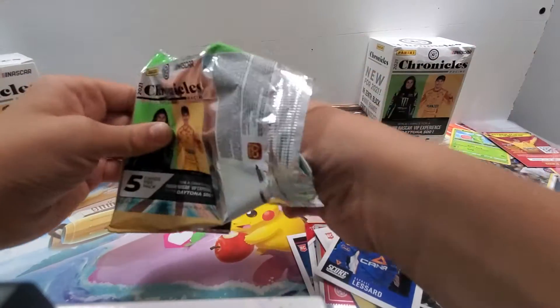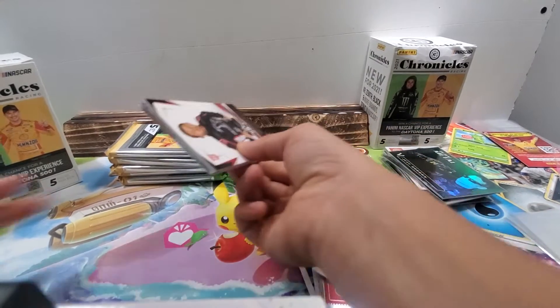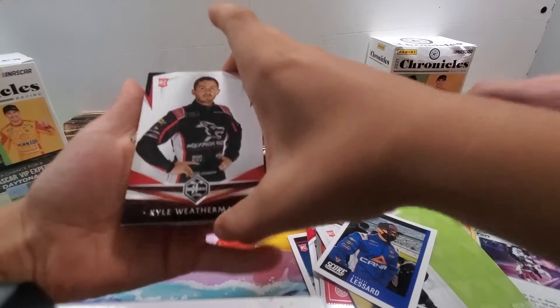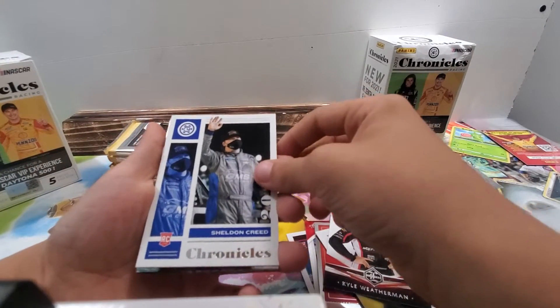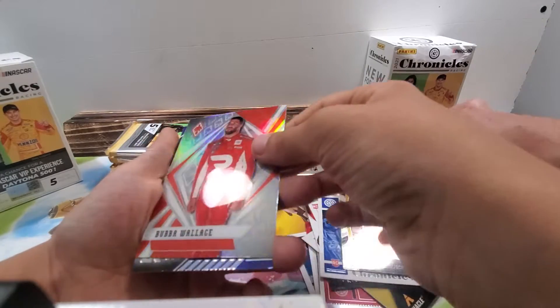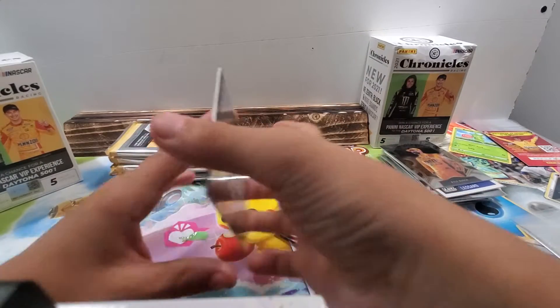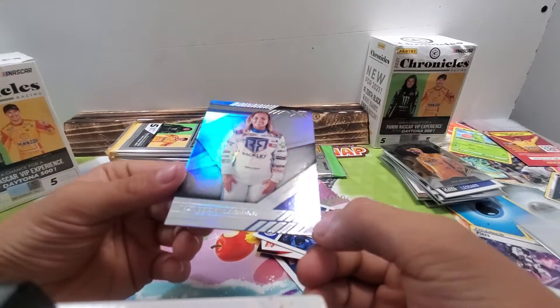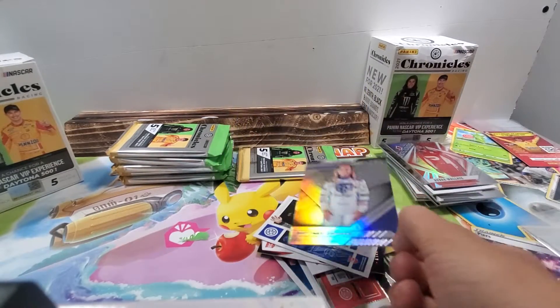I'm getting better at opening these now. Kyle Weatherman rookie, rookie Sheldon Creed, Kyle Bush, Bubba Wallace. Silver — oh, we got one of the girls! Britney Zem Dra, thicker and it's a silver.